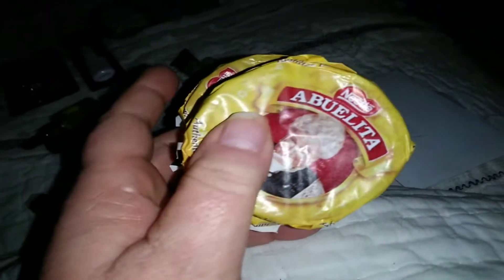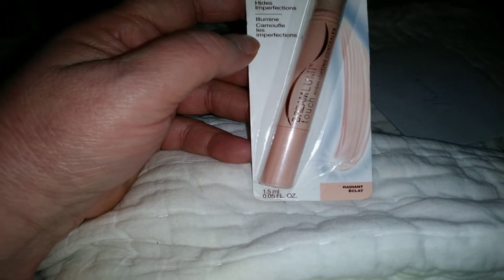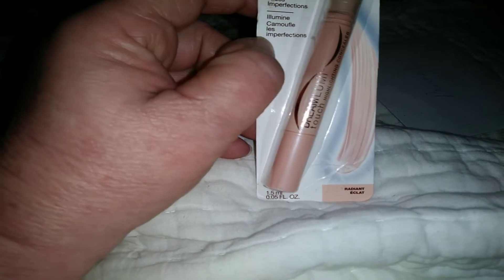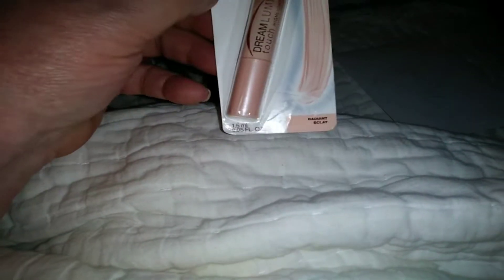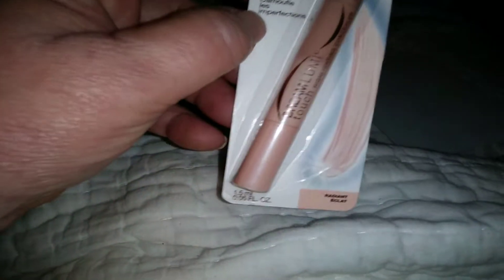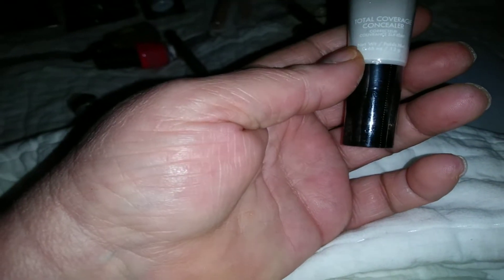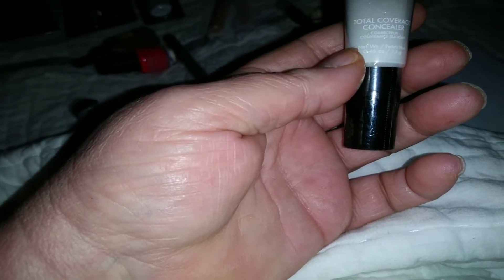I've never seen those before — I'll try those out. And here's some Maybelline Highlights Concealer right there. Touch Highlighting Concealer — cool, thank you Tammy. And then here's some Studio Pro Total Coverage Concealer right there.